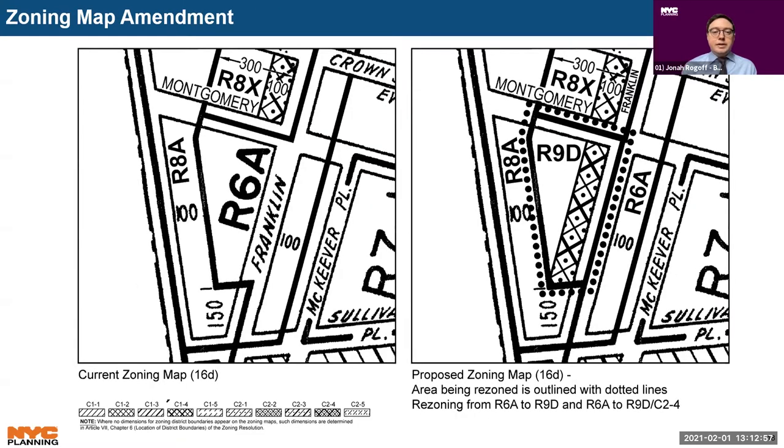First, the applicant requests a zoning map amendment to rezone an R6A district to an R9D district over the eastern portion of the block and map a C2-4 commercial overlay within 100 feet of Franklin Avenue.